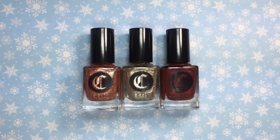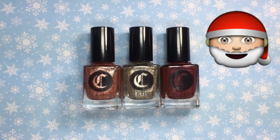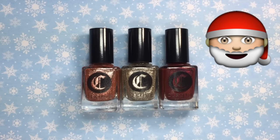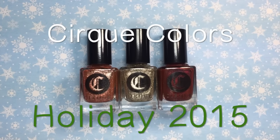Happy holidays, pretty polishers, and welcome back to my channel! Today I have for you guys the first of many holiday collections that I will be reviewing on my channel this month. Let's take a look at the Cirque Colors holiday 2015 collection.